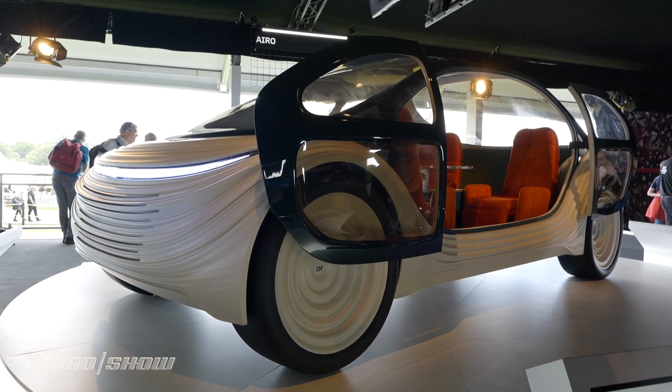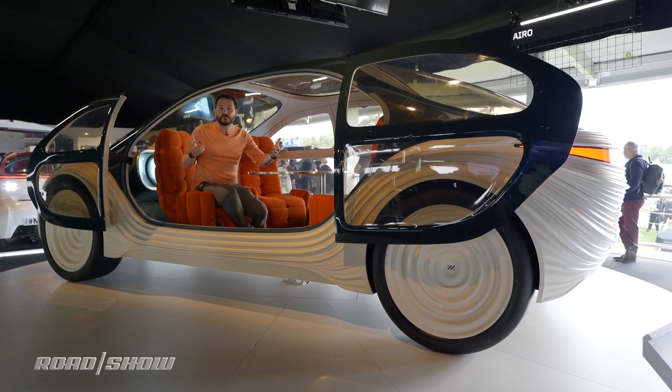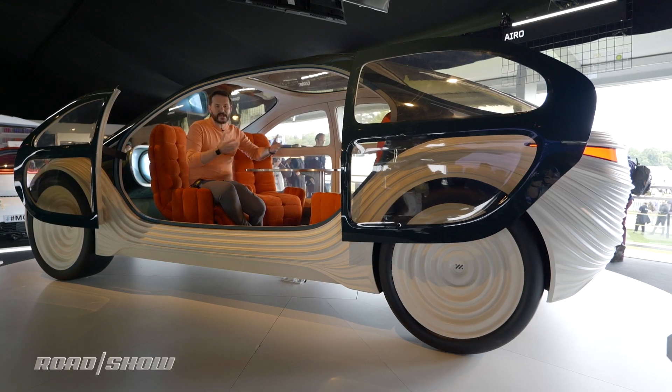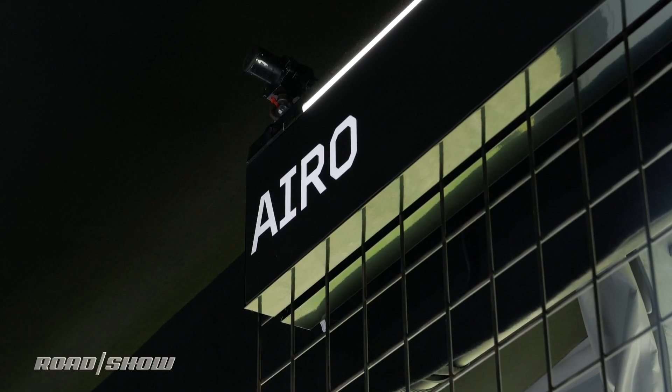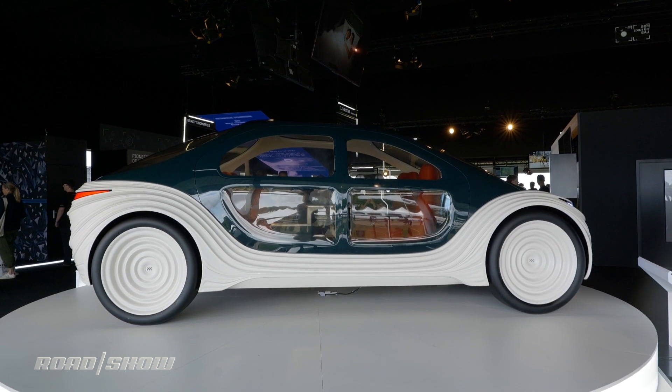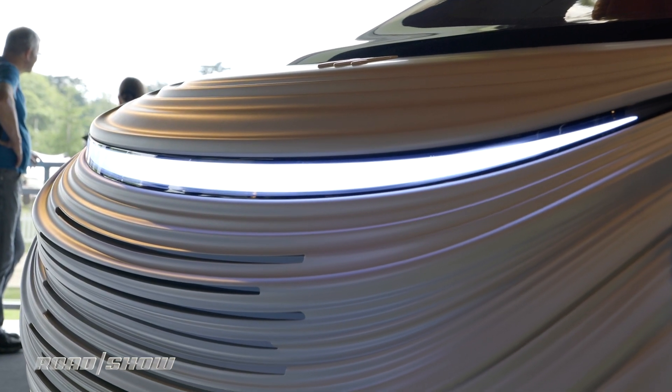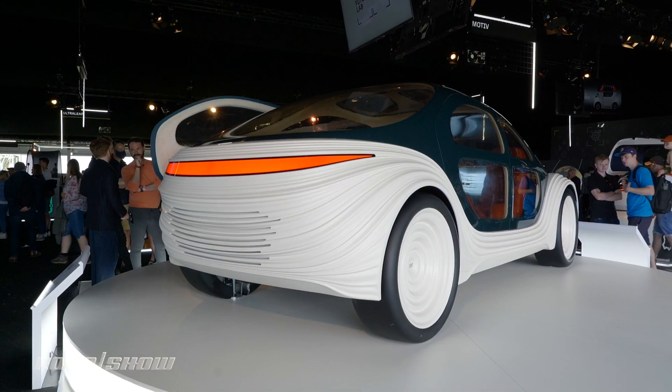We've seen this kind of concept before - a kind of rolling living room on the road, a level four or level five autonomous EV car that can be your fully relaxational transportation around city centers. Where the Aero differs slightly is that it's not just content with not contributing to pollutants in the air of congested city centers, it's actually making an effort to clean it up. There are HEPA filters inside this car that not only filter the air coming into the passengers but actually draw in air and expel it back into the city, cleaned of all those dirty particles coming from not just burning fuel but from brake pads and tires - the kind that make the actual roads and city centers horrible places to breathe.